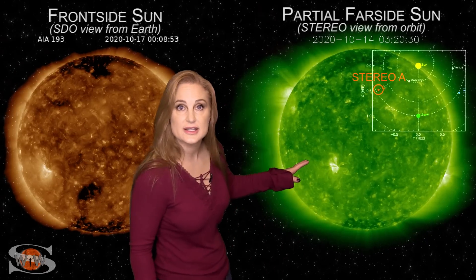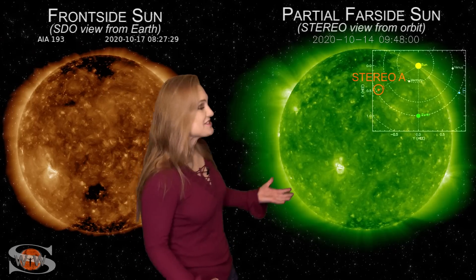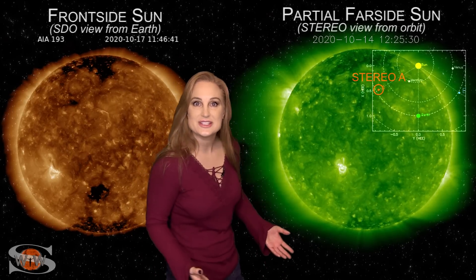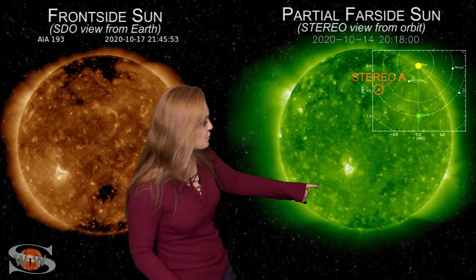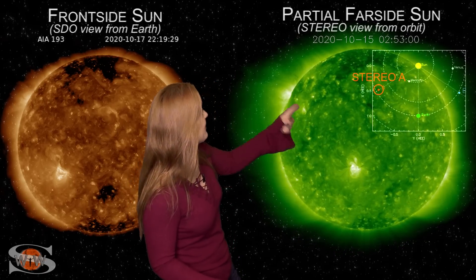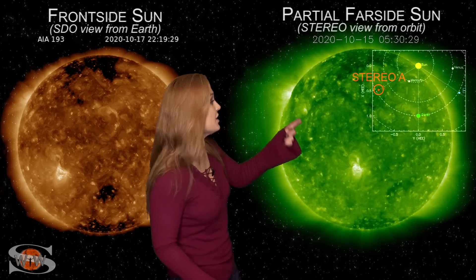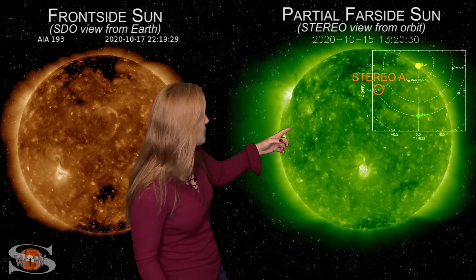Switching to our farsighted sun — this is Stereo A, looking at the sun from the side — the bright regions just keep coming. We can see region 2775 rotating off of Stereo's west limb. There's region 2776 also in the south, with some activity going. There are two regions in the north, and one of them has already fired off a mini solar storm and continues to fire off some activity.